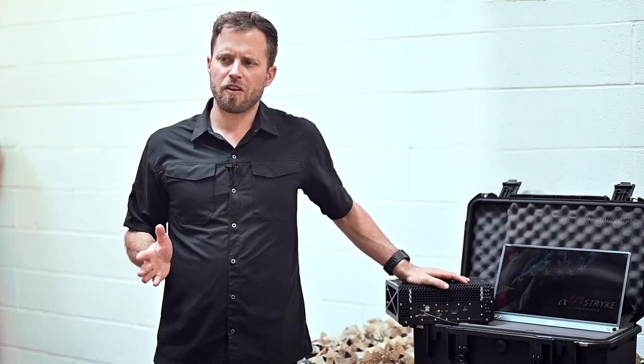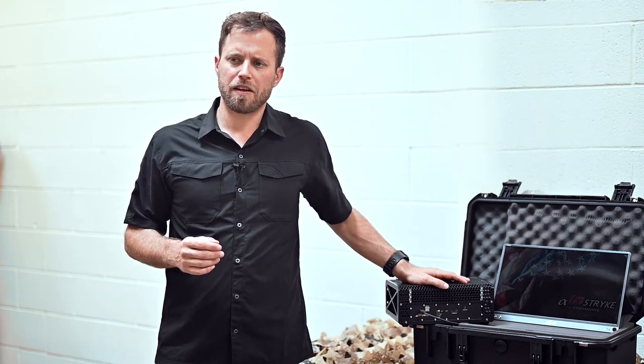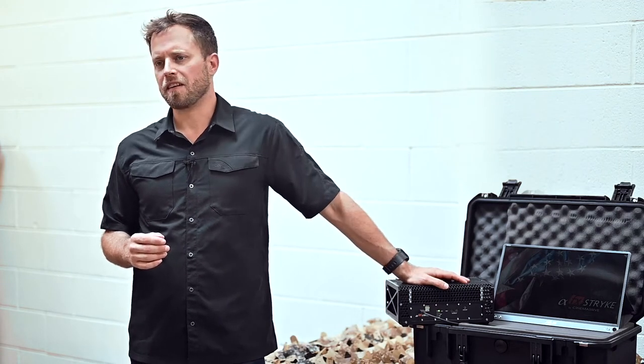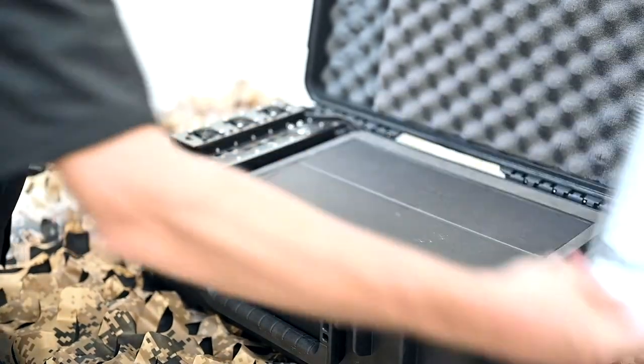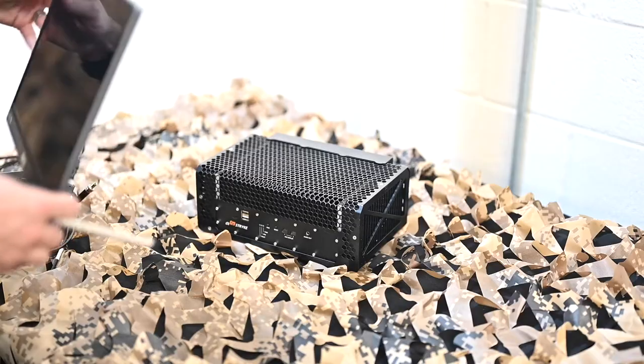With most platforms and locations, Strike sets up in under 15 minutes with little to no technical training needed. Let's take a look. Strike weighs a little over 12 pounds and is 10 by 6 by 4 inches, so it can be carried and quickly deployed by a single person.